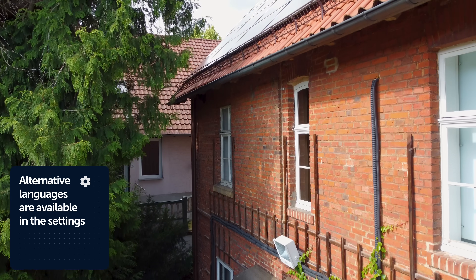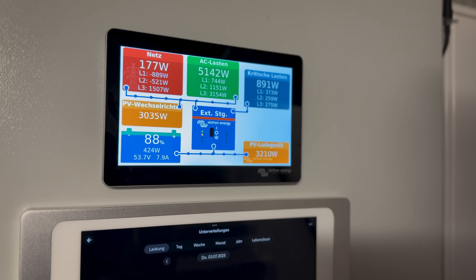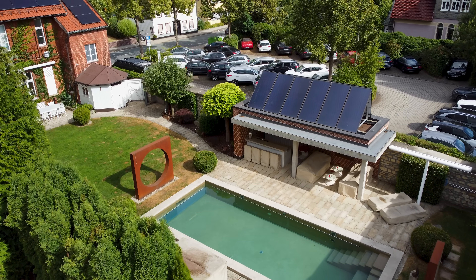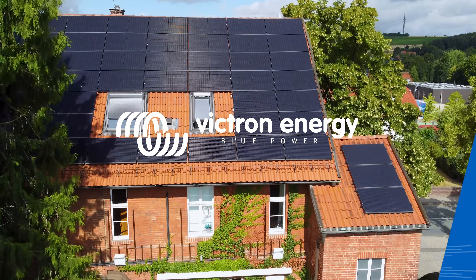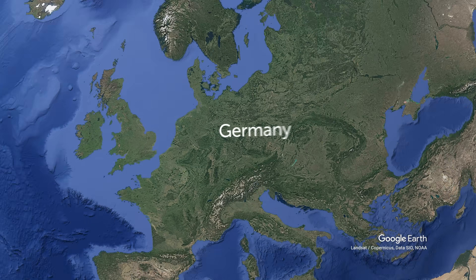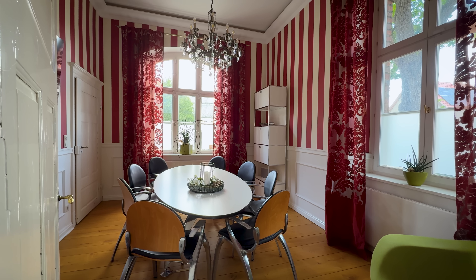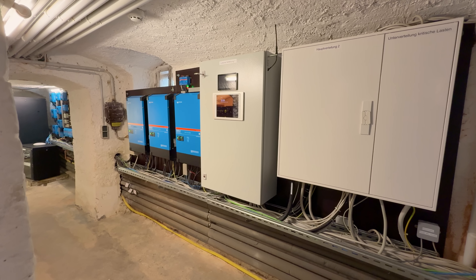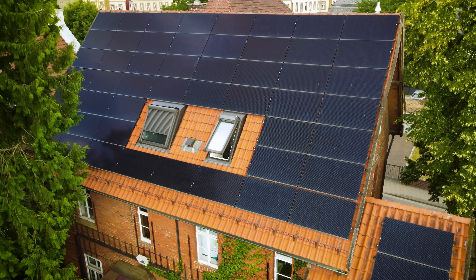A house surrounded by trees — a nightmare for solar. Surely an impossible power problem, even for Victron Energy. In the quiet town of Buren in Western Germany stands a historic house, carefully restored, combining heritage and innovation. From its basement to its roof, this building tells a modern story of energy independence, now powered by Victron Energy.